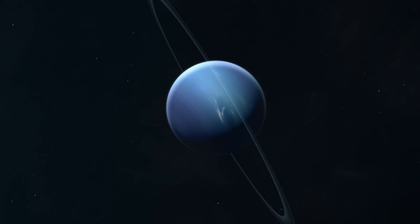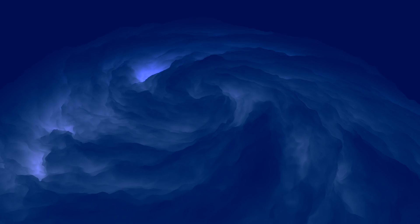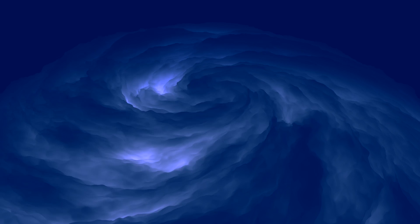Imagine standing on Neptune, the distant ice giant of our solar system. You would experience supersonic winds that are whipped up to an astonishing 1500 miles per hour, seven to eight times more powerful than the fiercest hurricanes on Earth.